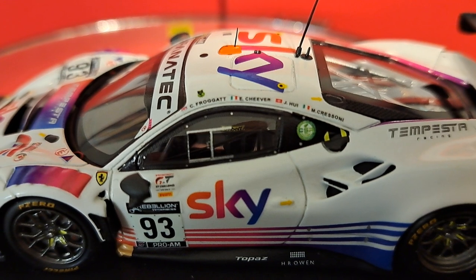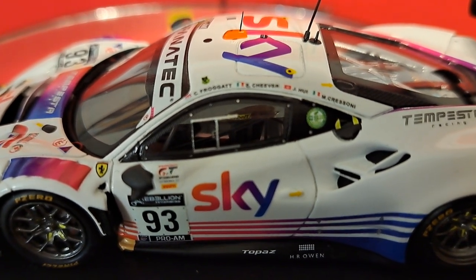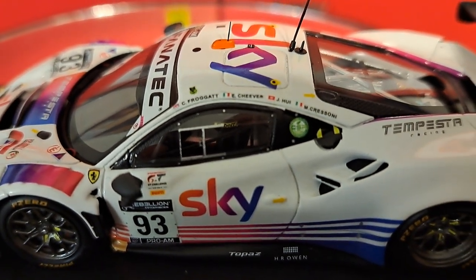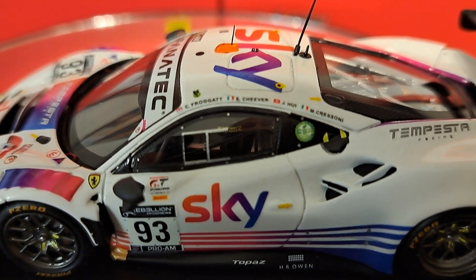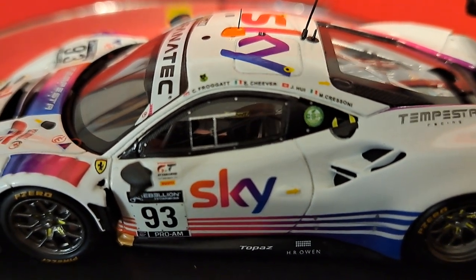This car is a Pro-Am entry and competed in the 24 Hours of Spa in 2021. Chris Froggert, Eddie Cheever, I believe it was Jason Herr, and Michelle Cassoni were the drivers of this particular car. It's a 24-hour race, so they do have four drivers in it.